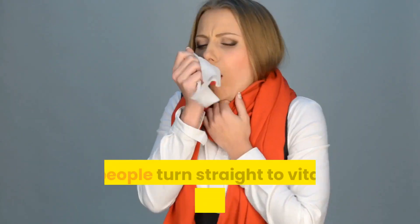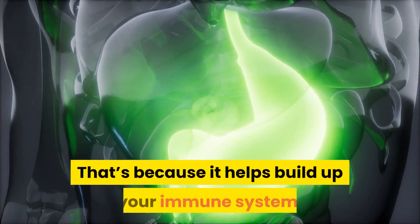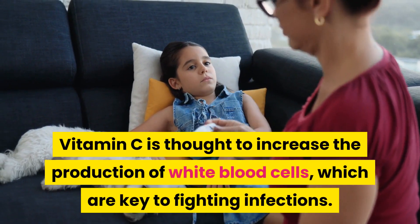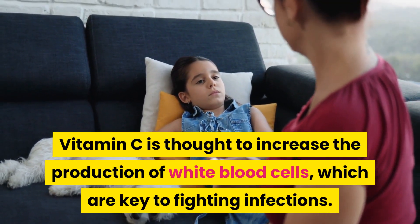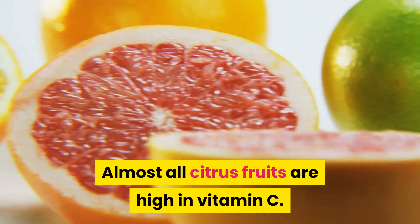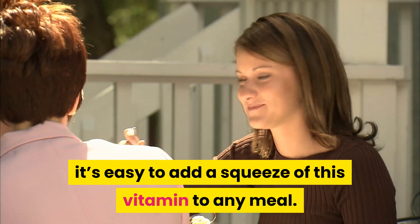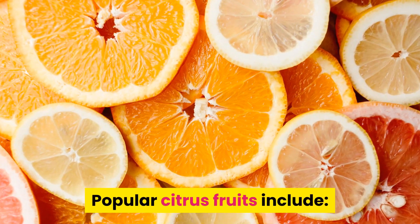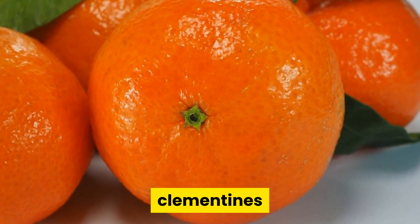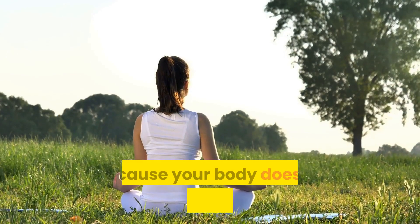1. Citrus fruits. Most people turn straight to vitamin C after they've caught a cold, because it helps build up your immune system. Vitamin C is thought to increase the production of white blood cells, which are key to fighting infections. Almost all citrus fruits are high in vitamin C, and with such a variety to choose from, it's easy to add a squeeze of this vitamin to any meal.